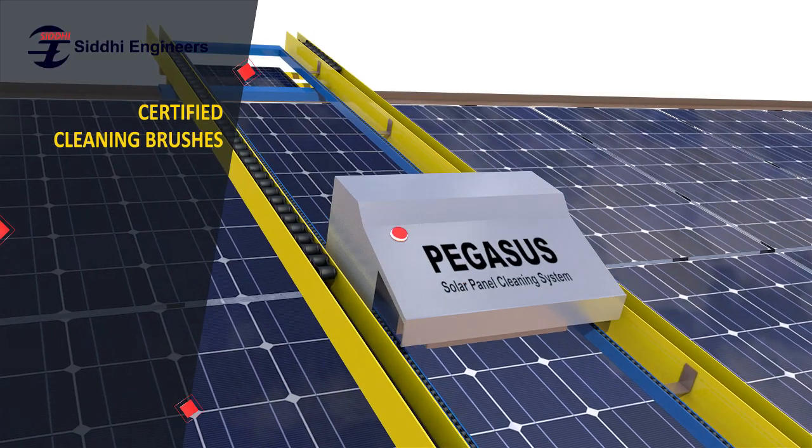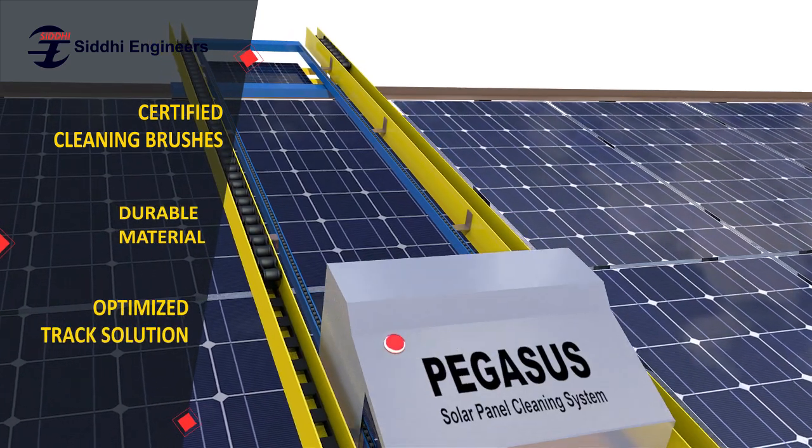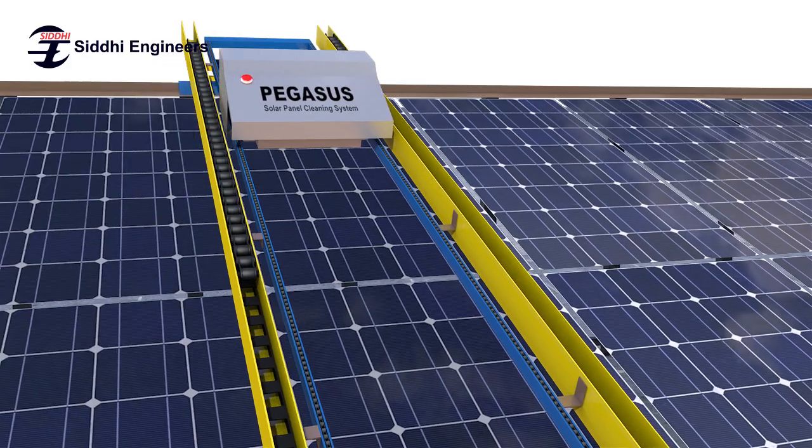Certified cleaning brushes, precise motors, durable material, and optimized track solutions make it more efficient and easy to use.